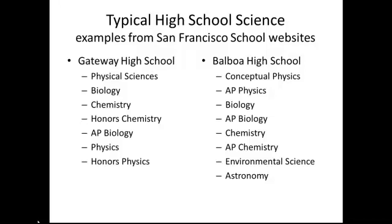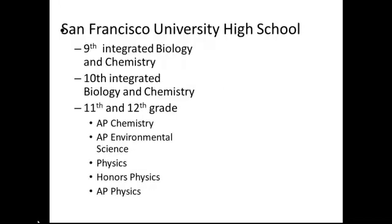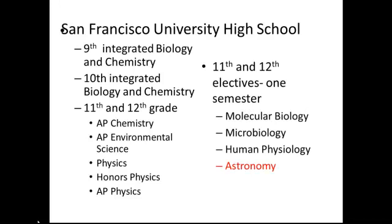What do they teach? Biology, chemistry, physics, and honors or AP versions — perhaps a little environmental science and astronomy as an elective. San Francisco University has biology and chemistry integrated for years nine and ten, and then AP chemistry, environmental science, physics, and honors physics. They have one semester electives of biology and one semester of astronomy. That's all the earth science.